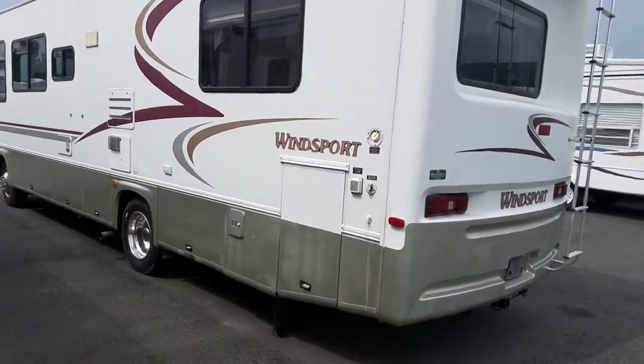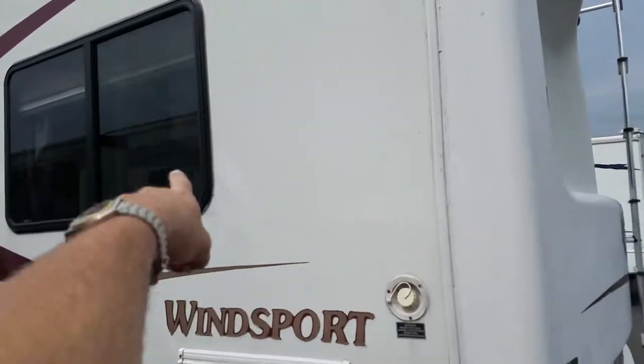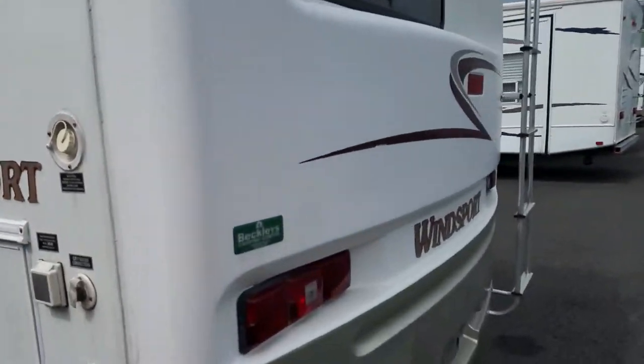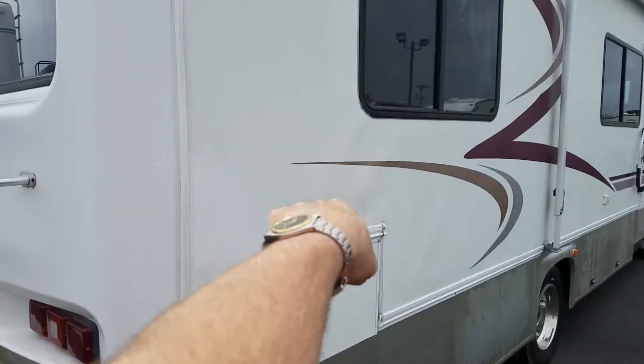It's not perfect, but it is solid. It does have some small delamination spots — there's one right here, and on the opposite side you have one right here.